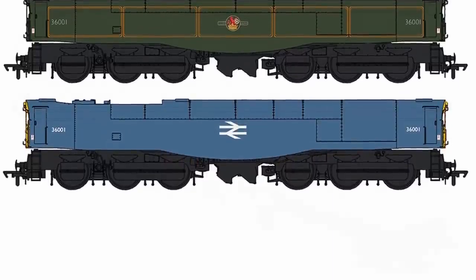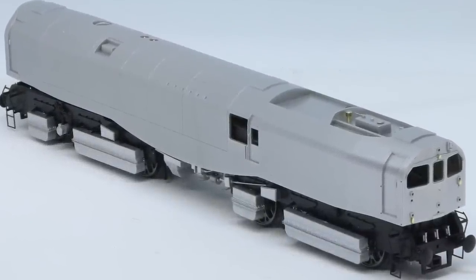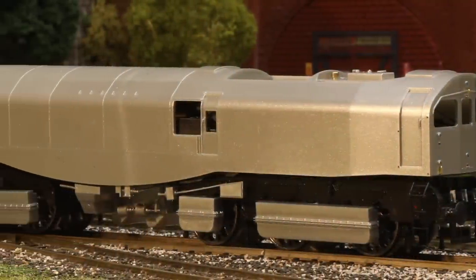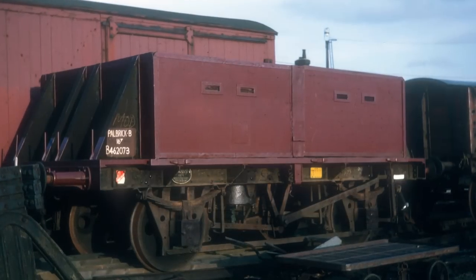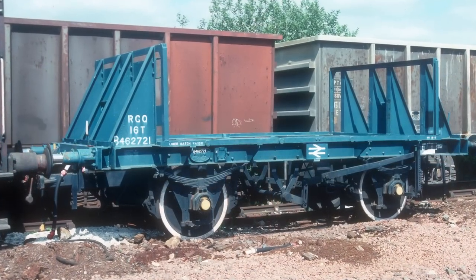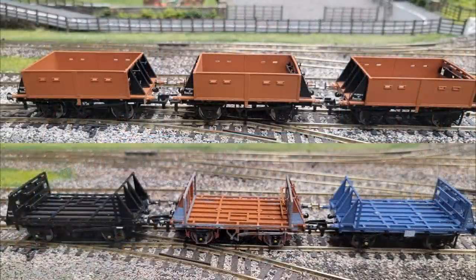It's available from £185 in five different liveries, three of which are entirely fictional, but looking at the pre-production samples it looks like a magnificent model. Also available for pre-order are power brick wagons, available for the first time in 00 gauge, costing just £60 for a rake of three — they do look rather marvellous.